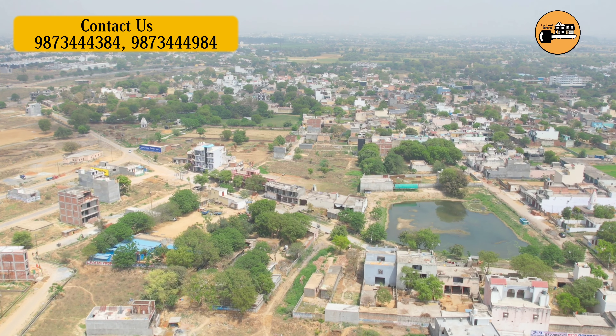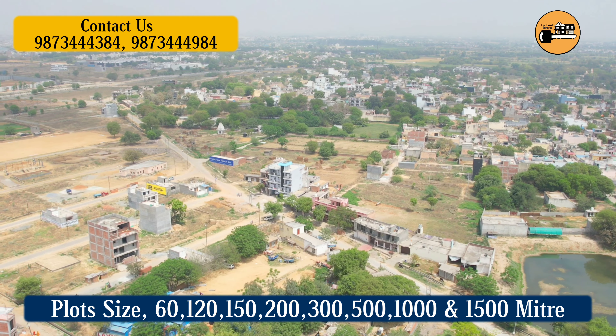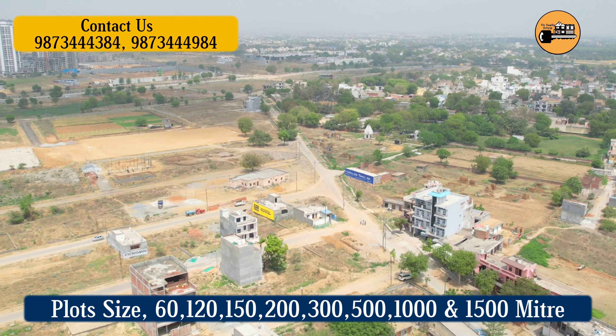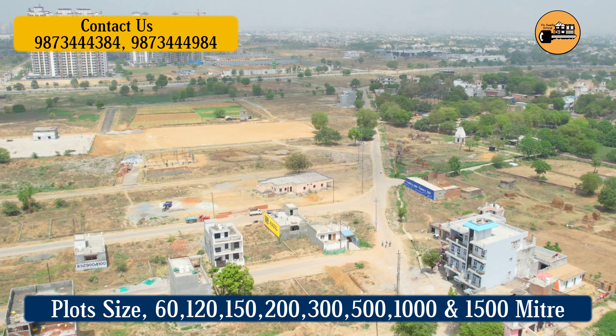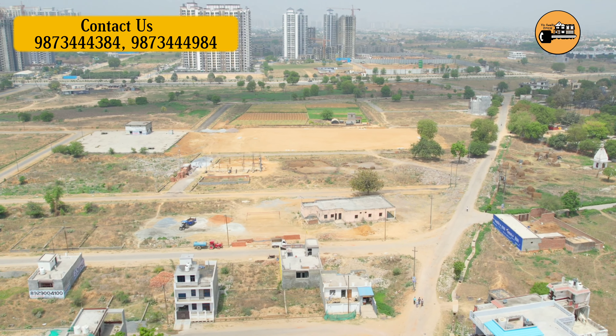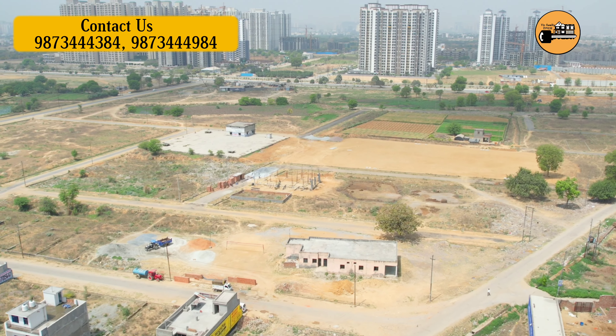If I start talking about this sector, as of today's date you will find a lot of houses like this, and there are many families living here. In Sector 12, the size of plots starts from 60 square meters.